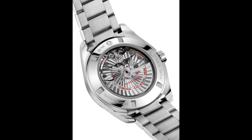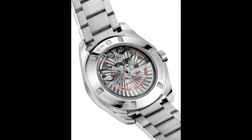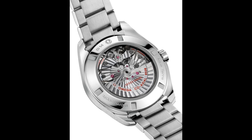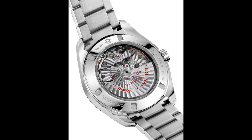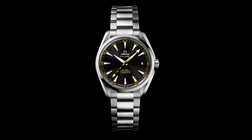Magnetism had previously been dealt with using inner cases designed to limit the effect of magnetism. This approach had some limitations, including the fact that it couldn't handle the increased strength of permanent magnets, and that from an aesthetic standpoint, inner cases block the view of the movement.